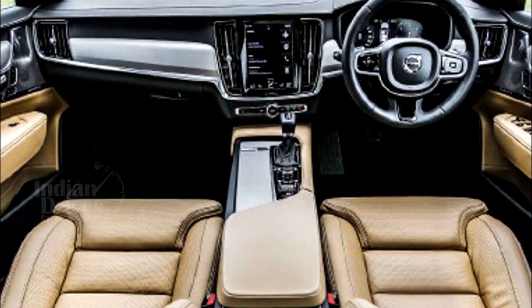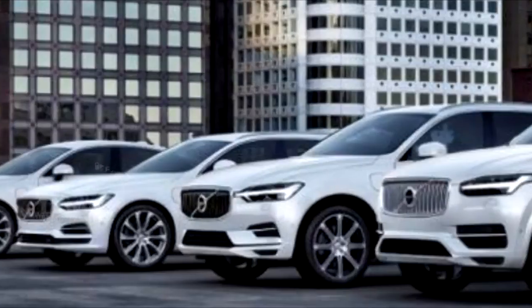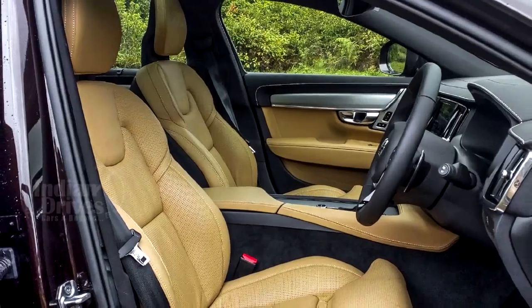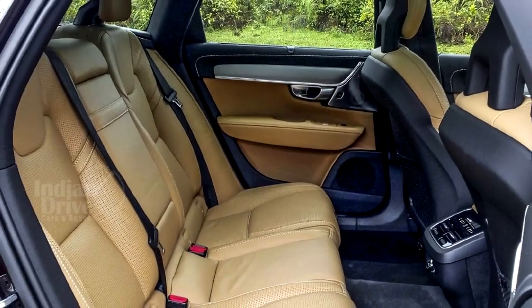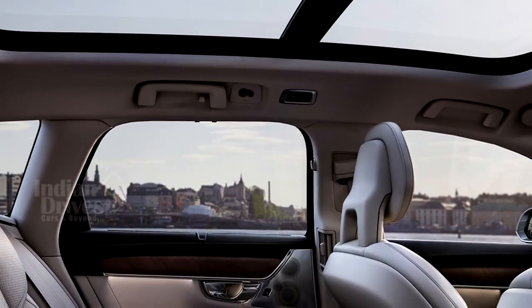On the inside, the V90 Cross Country gets equipment such as a 12.3-inch driver display as seen in other Volvo models, Nappa leather upholstery, power-adjustable driver and passenger seats with memory, 4-zone climate control and a panoramic sunroof.